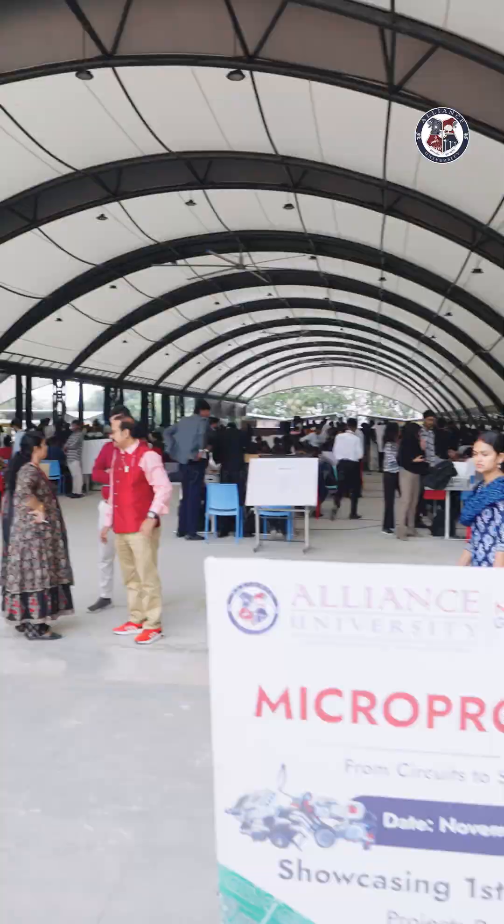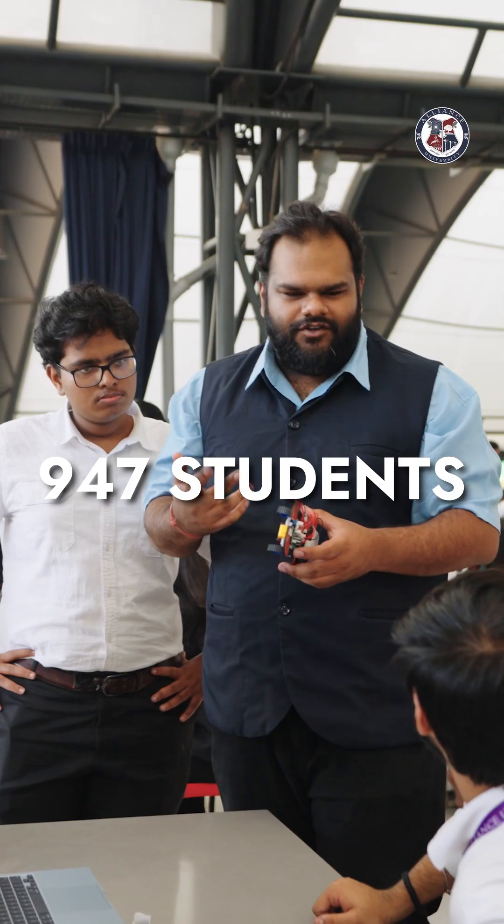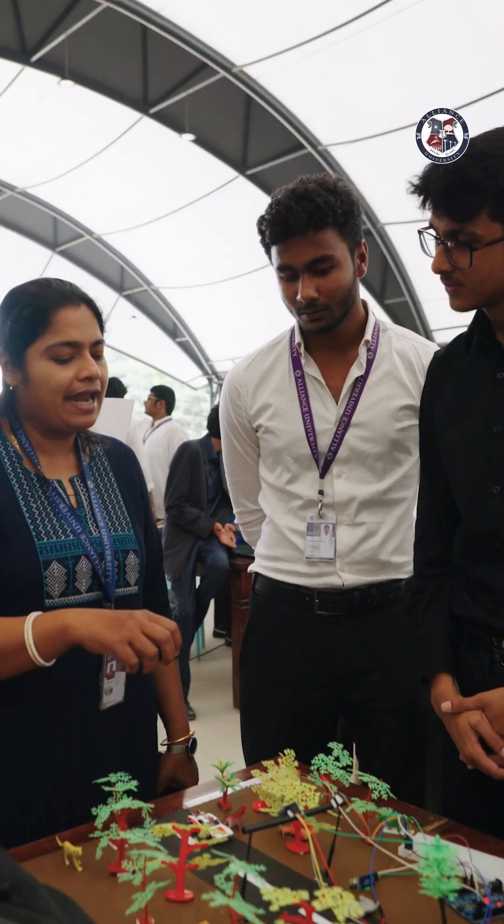Alliance University organized a project exhibition wherein first-year engineering students showcase their projects based on hardware and software for different societal applications. Through AU InnoCreateKit, the students did not just learn to build projects — they experimented and thought creatively from day one.